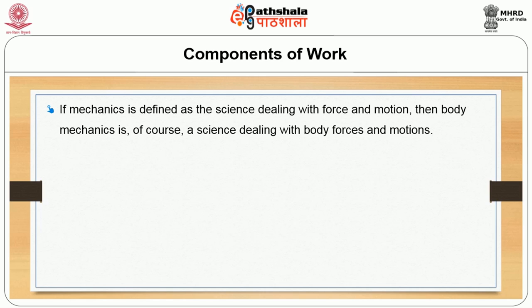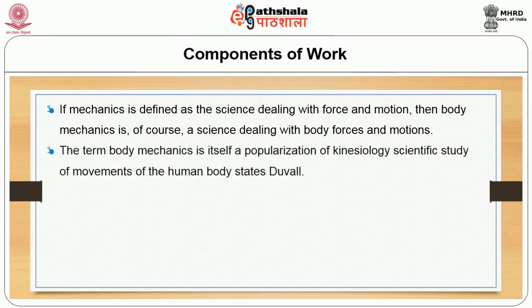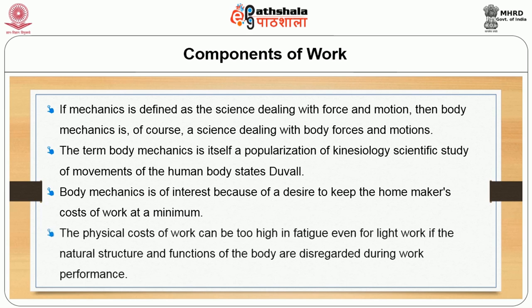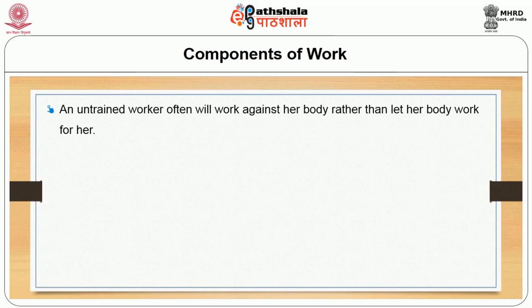First, we look into the components of mechanics. Mechanics is defined as a science dealing with force and motion. Body mechanics is a science dealing with body forces and motion. The term body mechanics is itself a popularization of kinesiology, which is a scientific study of movements of the human body. Body mechanics is of interest because of a desire to keep the homemaker's cost of work at the minimum.